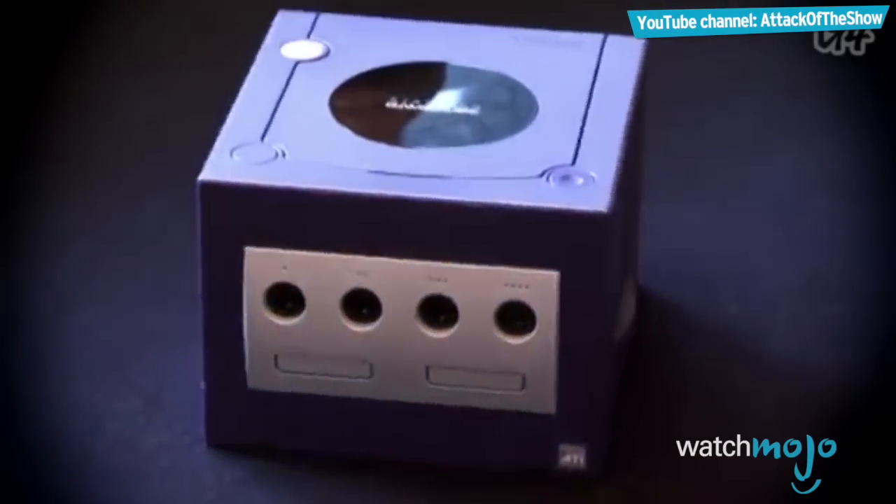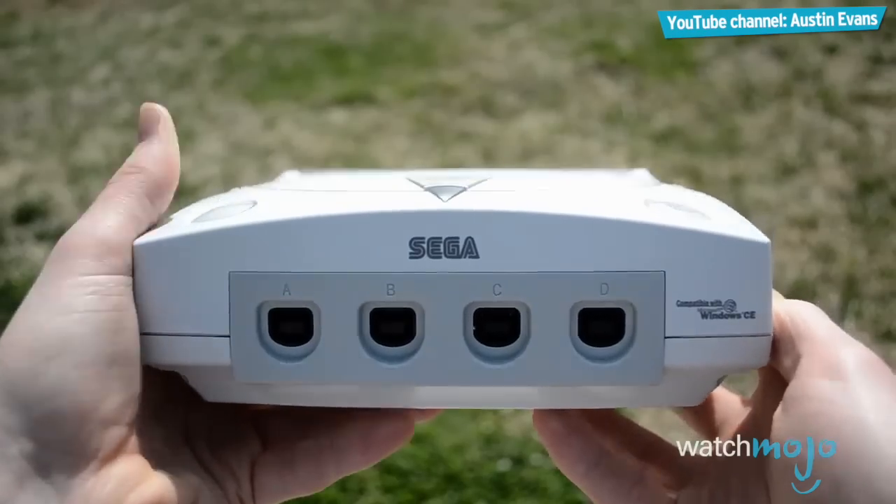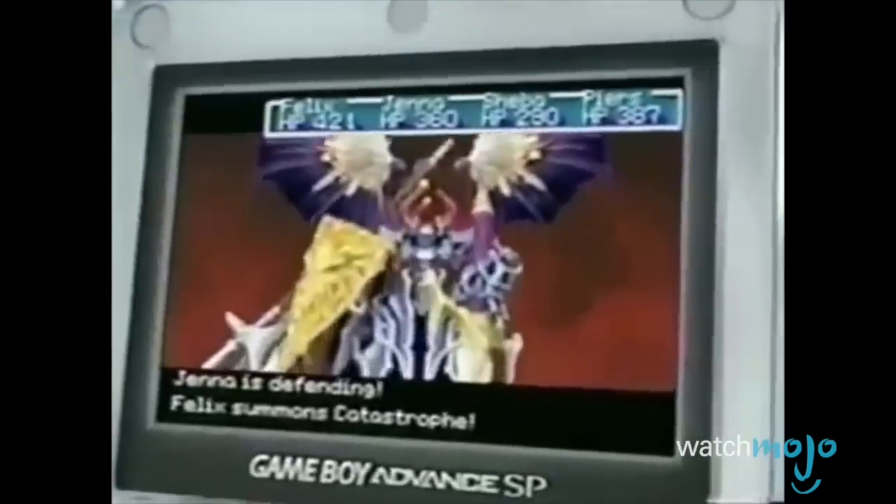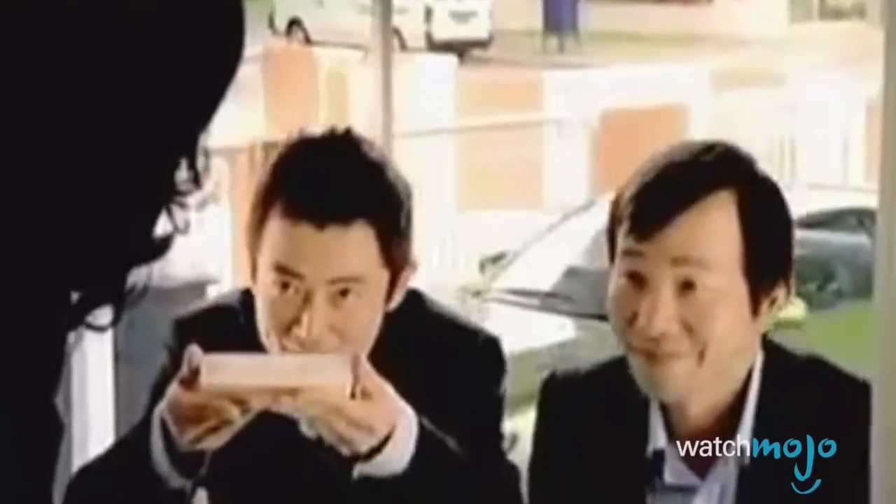For this list, we're looking at what we consider to be the most beautiful video game consoles of all time. By this, we do not mean the graphics, but the physical console itself. These can be any kind of video game console, whether they're old, new, handheld, or stationary.